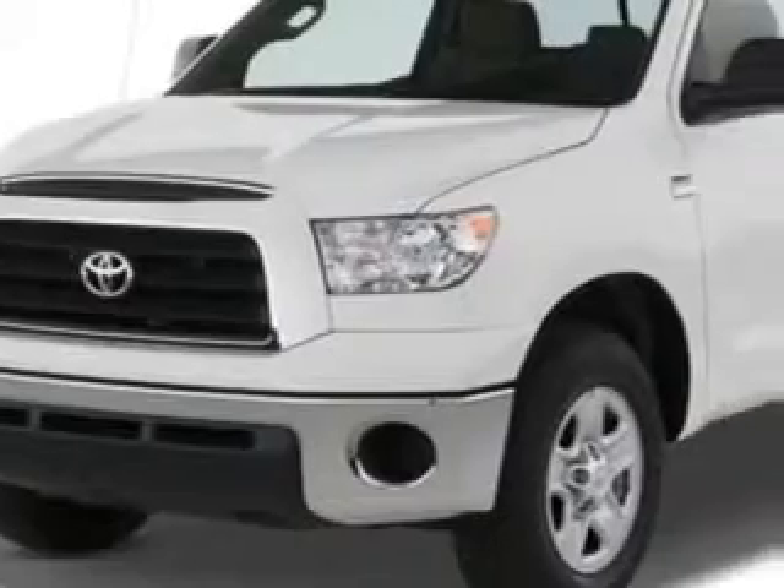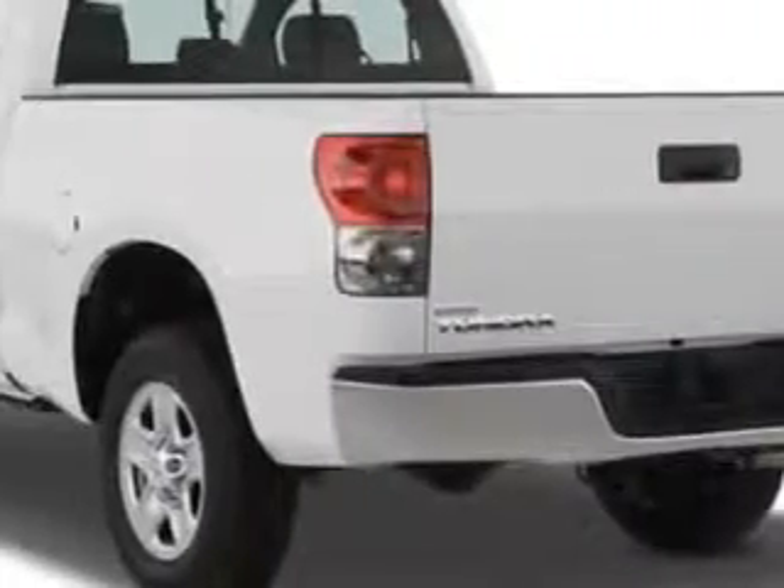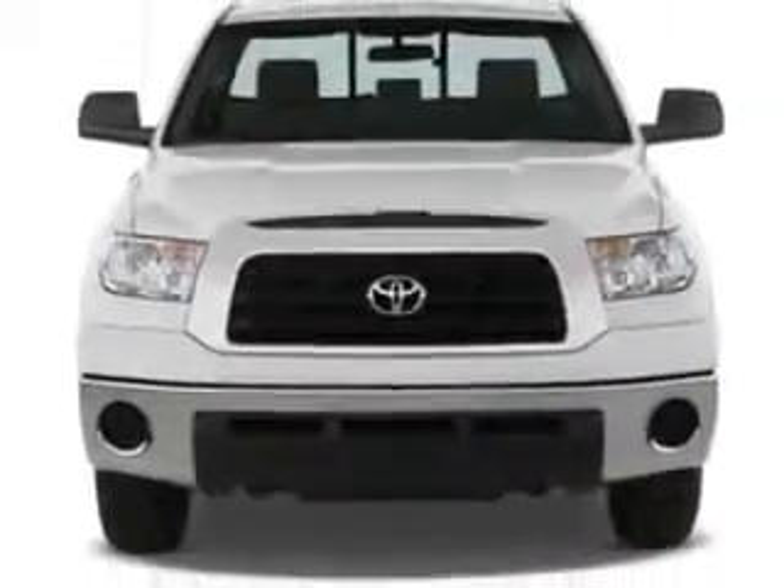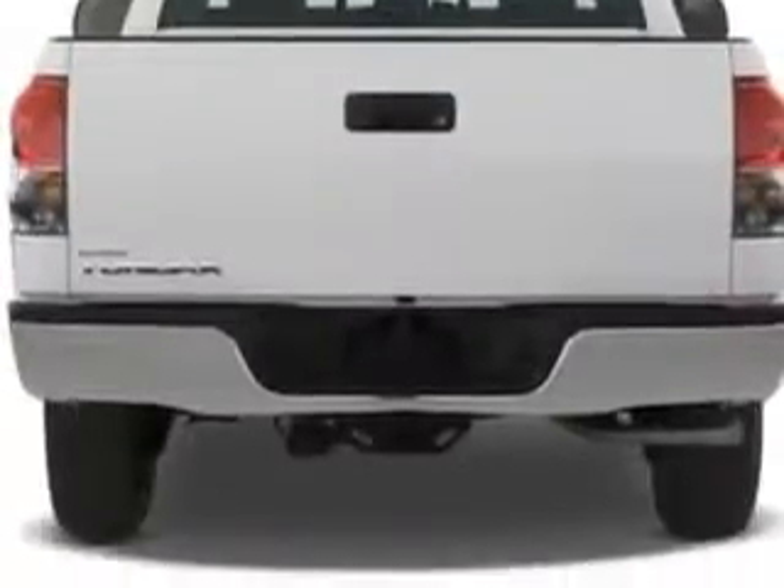Toyota of Orange knows you want more in a car — you expect the best from your vehicle. Check out this gray 07 Toyota Tundra regular cab, equipped with a six-cylinder engine and an automatic transmission.